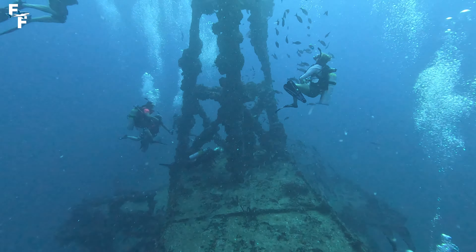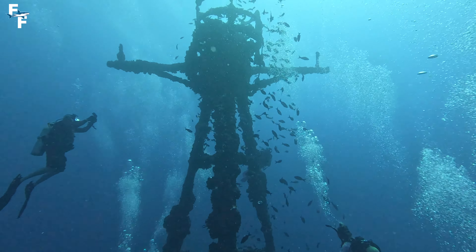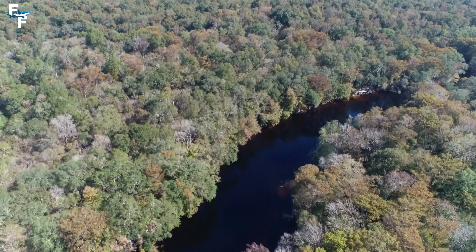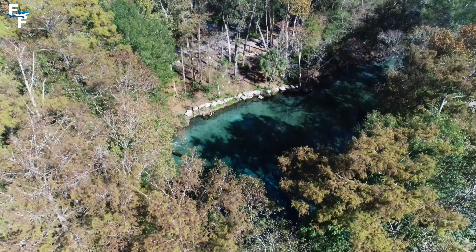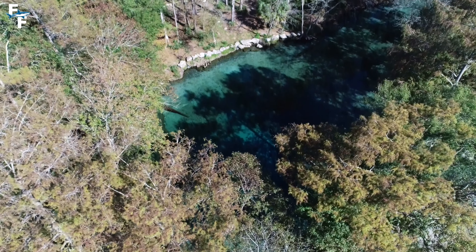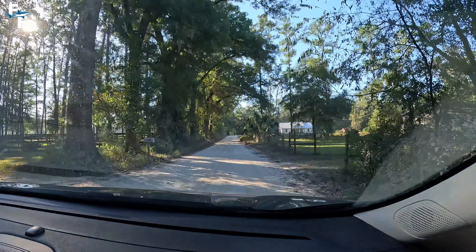When it comes to diving in Florida, you typically think about the Keys and places like Fort Lauderdale. But Central Florida is home to some of the best diving in America. This land is filled with freshwater springs and cave systems that give you crystal clear water year round. And today, I'm at one of the most unique — Blue Grotto.